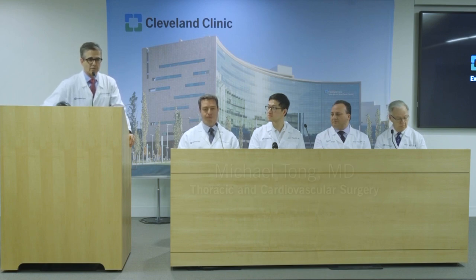Also joining us are Dr. Michael Tong, a colleague of mine in cardiothoracic surgery who performs the operation to remove the clots and the scar; Dr. Ihab Hadidin, an interventional radiologist who treats patients with both acute and chronic pulmonary emboli; and Dr. Jerry Bartholomew, one of our vascular medicine specialists who is an expert in the medications needed to treat these patients.